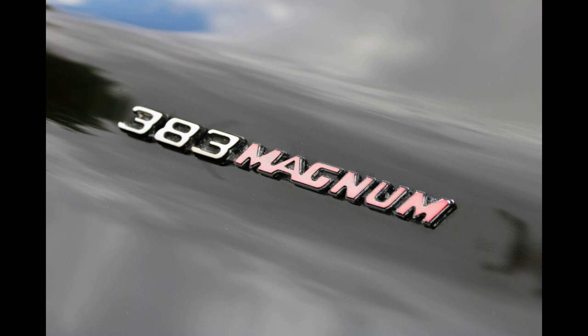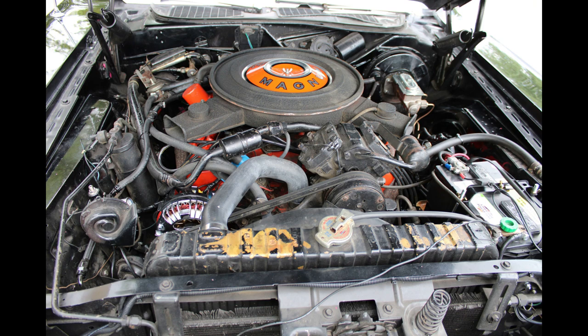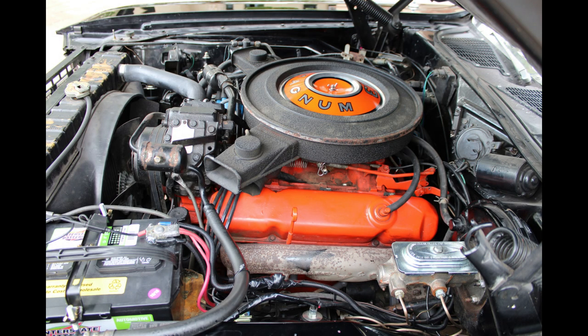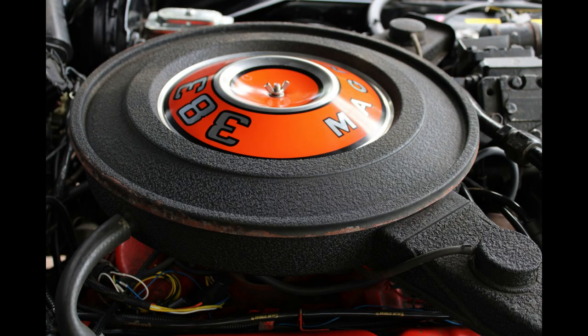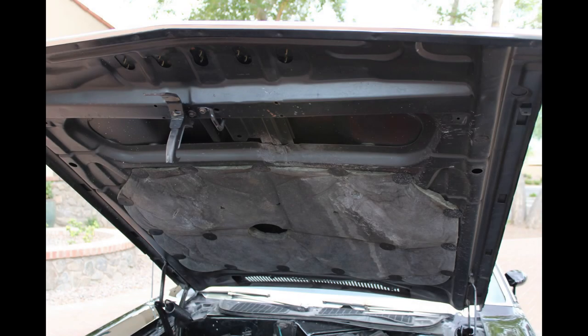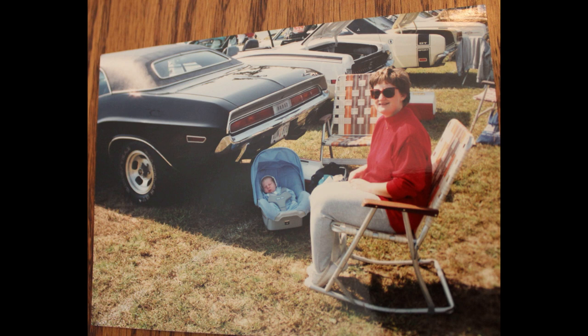The engine is the original 383 — it's a 54,000 original-mile car. It's never been apart that I'm aware of, and I've owned it since roughly 1984. Everything is pretty much how it came from the factory, except for the fuel injection and a recent alternator upgrade. Until about a year ago it actually had the original exhaust system on it. When I did the fuel injection upgrade it was a little tired, so I replaced it with a stainless steel system.